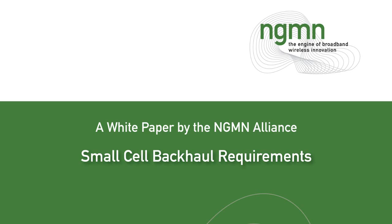Cambridge Broadband has been the leader of the Small Cell Backhaul Requirements group within the NGMN, which has involved bringing together the inputs of a number of vendors and operators to give a consensus view of the requirements. This has now been published as a white paper, which came out a week ago.